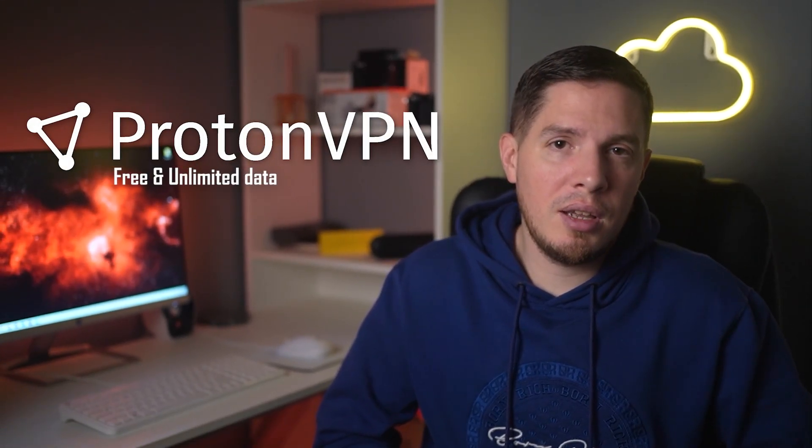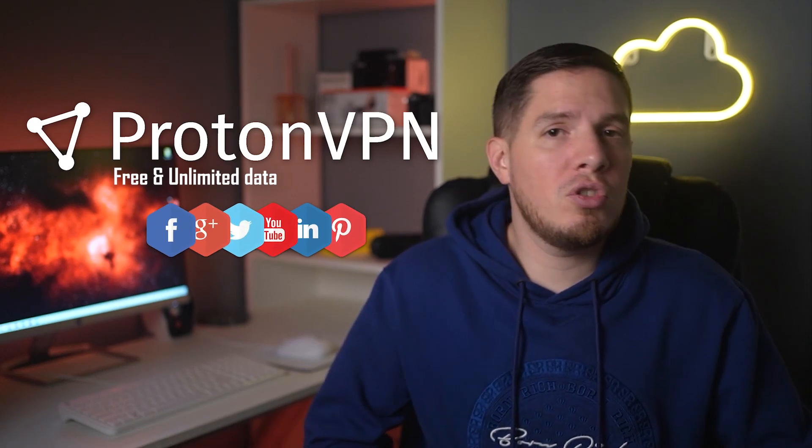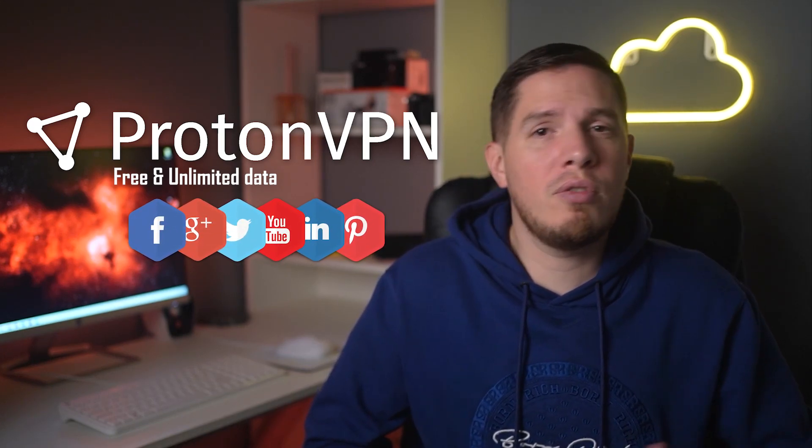My third recommendation is ProtonVPN, chosen for its free unlimited data. If all you want is to unblock YouTube, Google, or your social media accounts, ProtonVPN is a good choice. However, the free account has limitations: you can't unblock streaming sites, torrenting isn't allowed, and you can only connect to servers in the US, Netherlands, and Japan — so you're limited to geo-blocked content available in those countries.